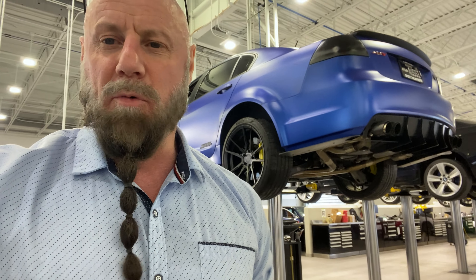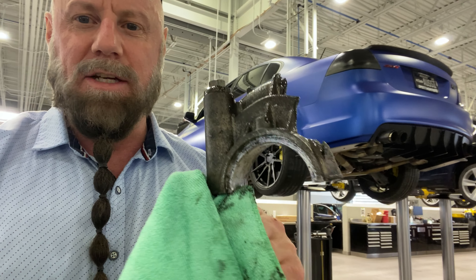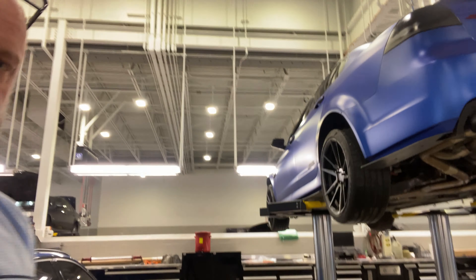G'day guys, how's it going? Here we are with a one-take effort. There's the G out up on the lift and I have part of the G8 in my hand. What is this? Can you guess? Yeah, it's part of the friggin diff. Let's go have a look at it.